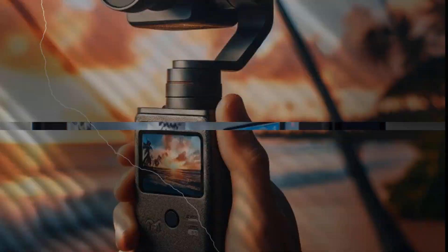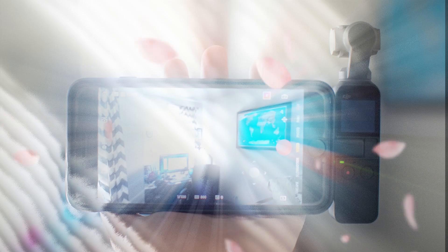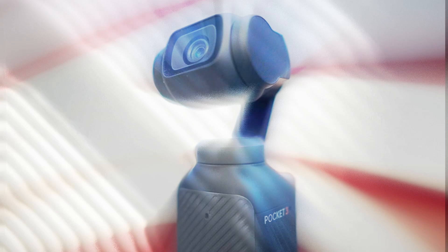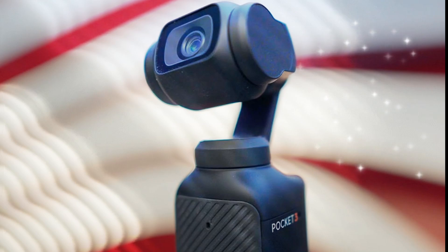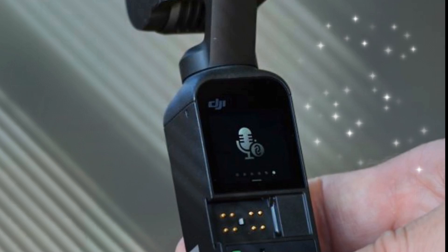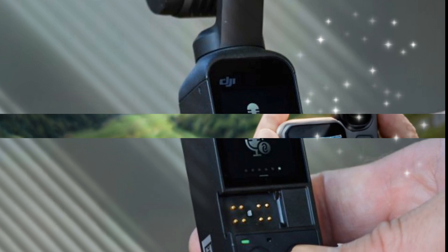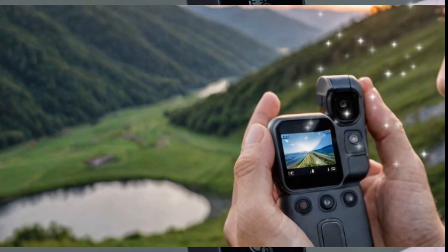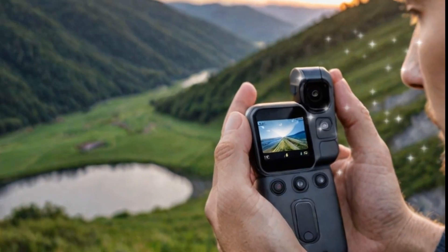Battery life has been a point of contention for many users, but DJI seems to be addressing this with the Osmo Pocket 4. Rumors suggest an increase from 166 minutes to an impressive 200 minutes of continuous shooting. This upgrade means less time worrying about recharging and more time capturing moments, making it ideal for travel vloggers and on-the-go creators — whether filming scenic landscapes or conducting interviews.